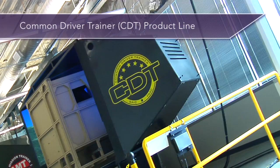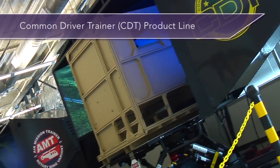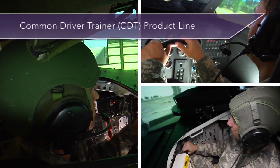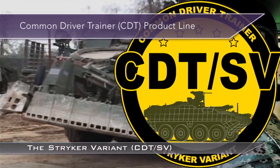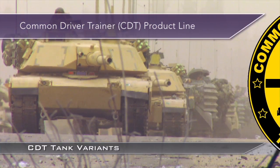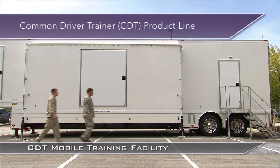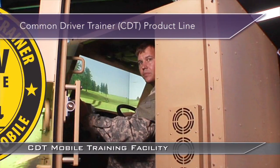The Army's Common Driver Trainer (CDT) is the foundation for an extensive product line that features 11 vehicle variants, including light infantry fighting vehicles, mine-resistant ambush-protected (MRAP) vehicles, main battle tanks, combat engineering vehicles, and the CDT Mobile Trainer, to deliver training wherever the need exists.